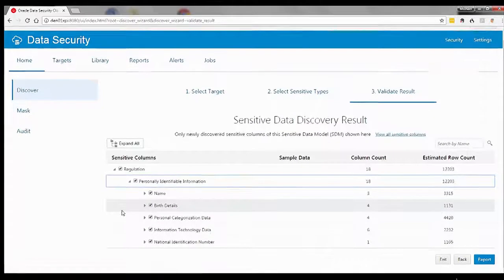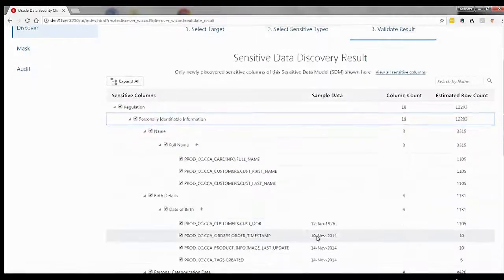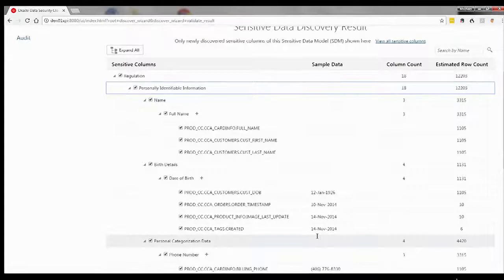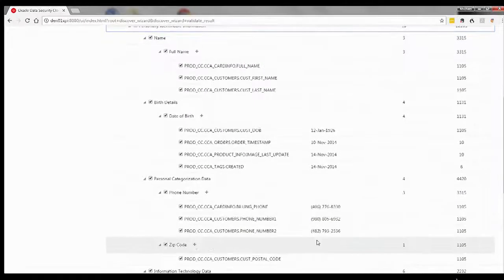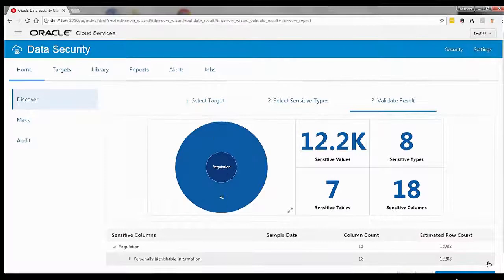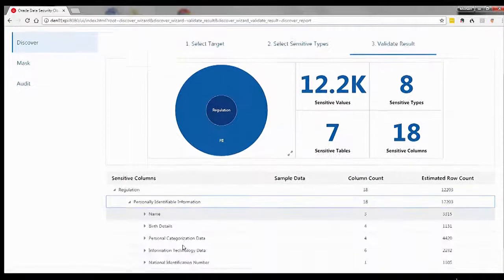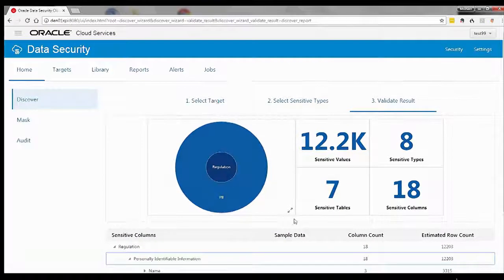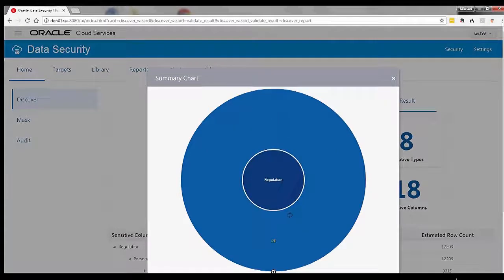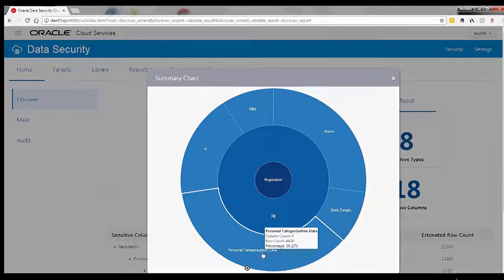I now see a list of the sensitive data types that were discovered. I can inspect the different sensitive types and view the quantity of information. If I select Report, I can go to a complete report detailing the types of information that was found. I can also explore this interactively and drill down into the exact types of sensitive data that were discovered.